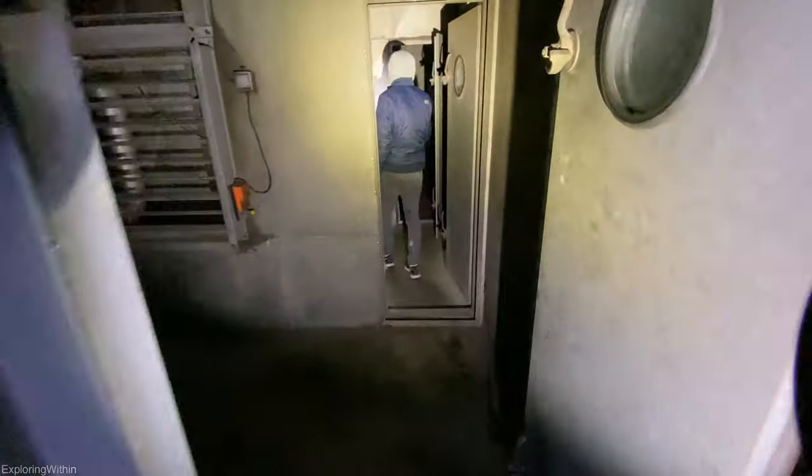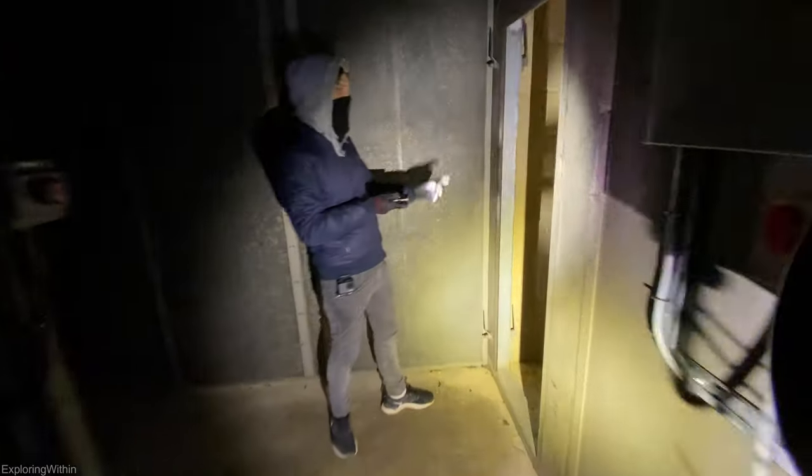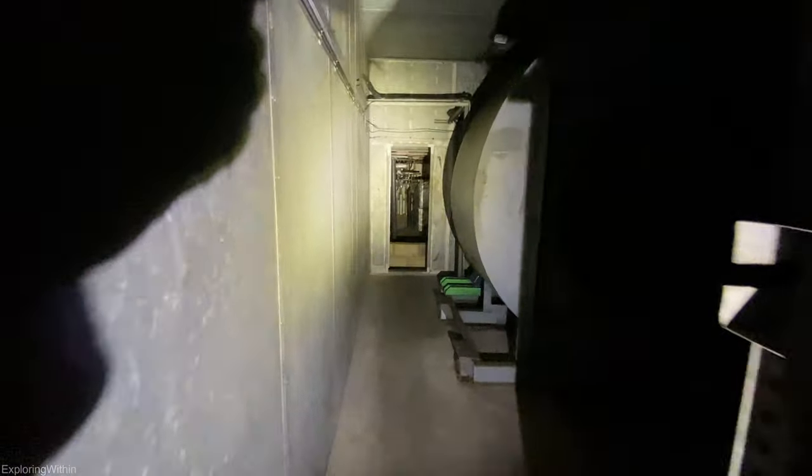Oh, wow. This is cool. Matt will be lucky because there's toilet roll there. Good spot. Stop, look, listen, live. Yeah, it's like a submarine. It is, isn't it? The watertight doors — yeah.